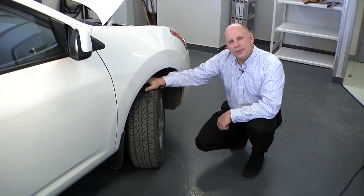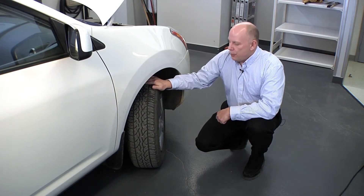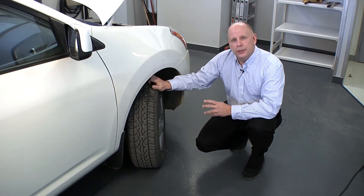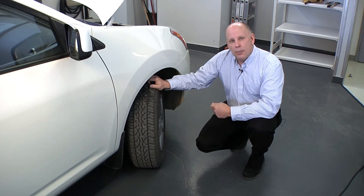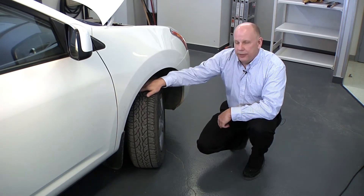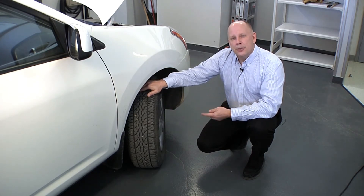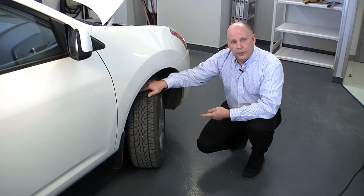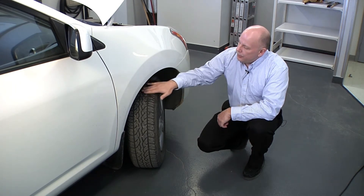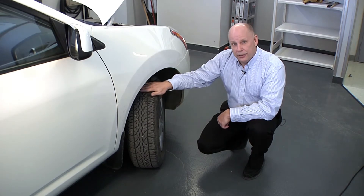One of the steps in properly maintaining your vehicle is your tires. First, you want to ensure that your tires are checked at least once a month. The proper inflation levels can be found in your owner's manual. Secondly, you want to ensure that the tires are wearing correctly and evenly. This will not only affect your fuel economy but it will also affect the tire life of the vehicle. Ensure that the tire tread is wearing nice and flat and not unevenly.